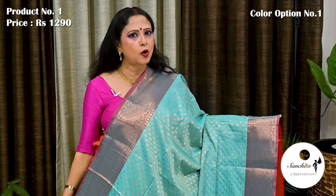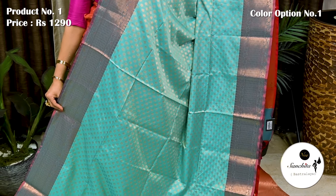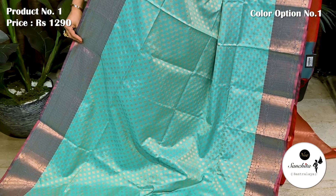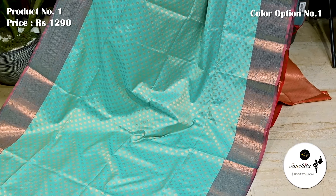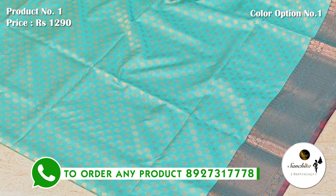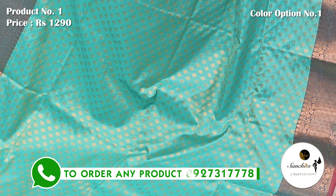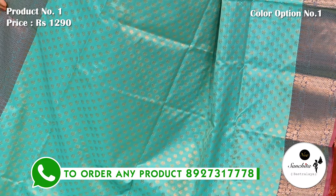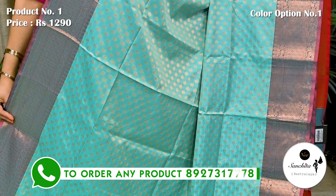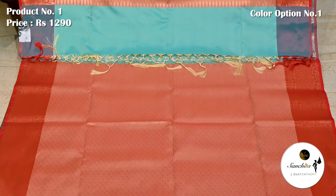Starting with a beautiful Kora Katan silk saree in turquoise blue. Saree number 1, priced at 1290. Contrast border finished with intricate gold saree work. All over body defined with mini golden buttas. Lightweight, breathable fabric. This saree has a gorgeous blouse piece with brocade design.